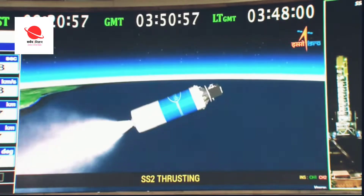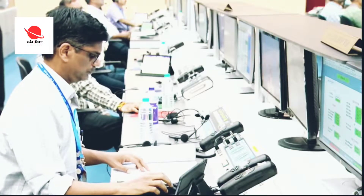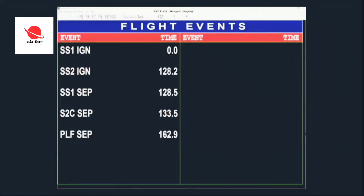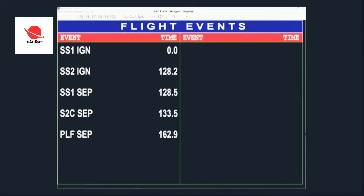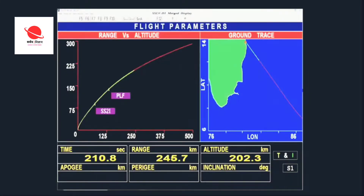Trivandrum and Port Blair stations presently tracking. There is a quick succession of several flight events: the SS1 separation, followed by SS2 ignition. Second stage performance normal, and then the closed interstage separation, initiation of closed loop guidance for the flight. The dense atmosphere and 100 km altitude has been crossed. The payload fairing has also been separated.